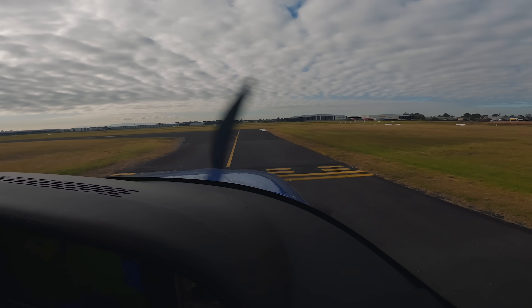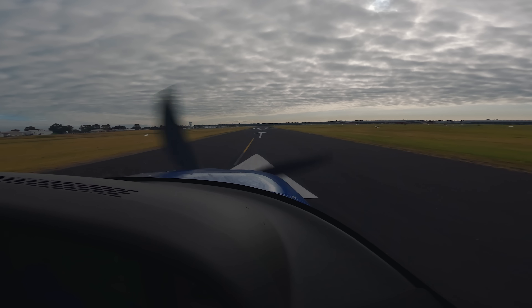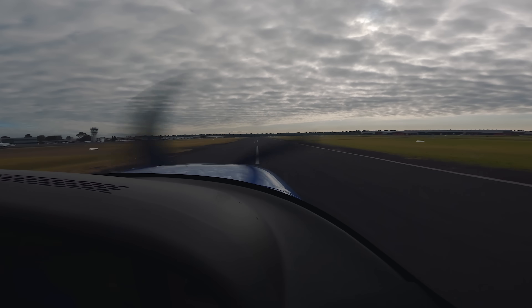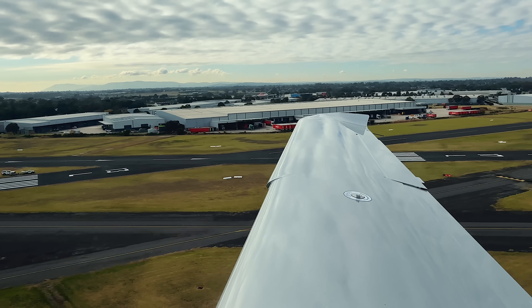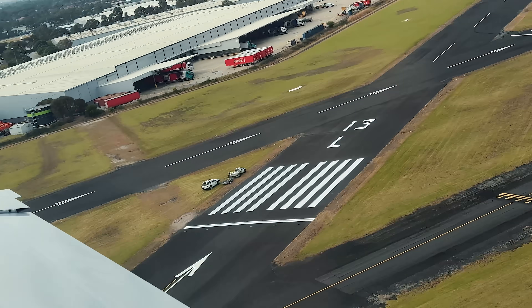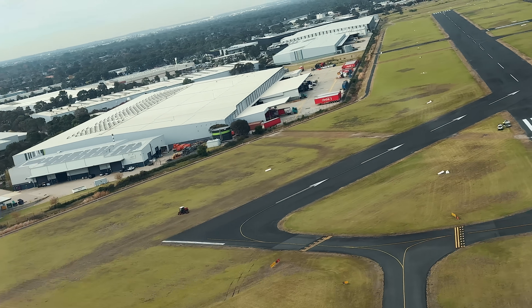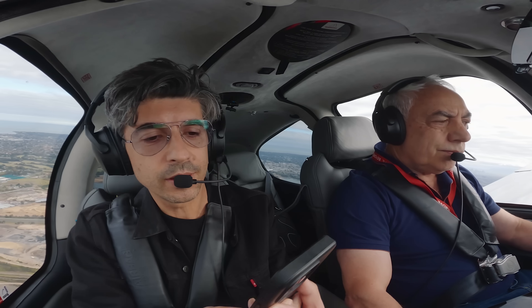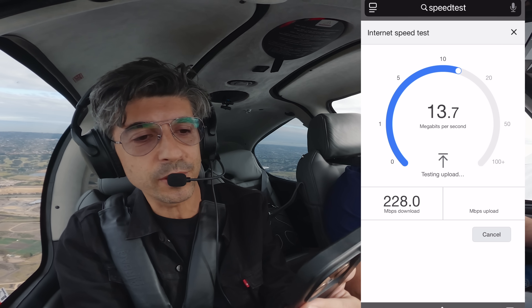We received takeoff clearance with a right turn from Moorabbin. Now passing 1,100 feet, Andrew is climbing us up to 3,500 feet. Just because we're moving now, I'm going to run another speed test on the phone to see what Starlink actually gives us when the aircraft is moving.